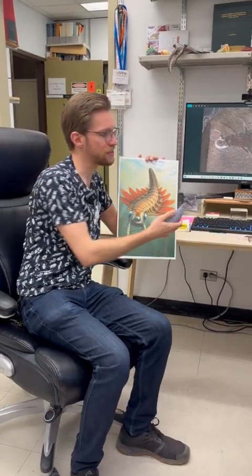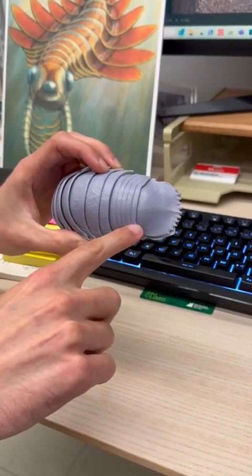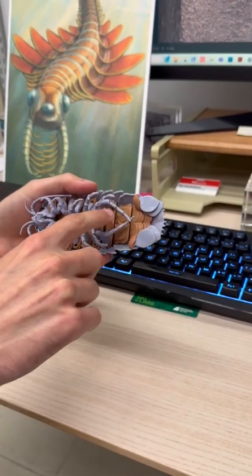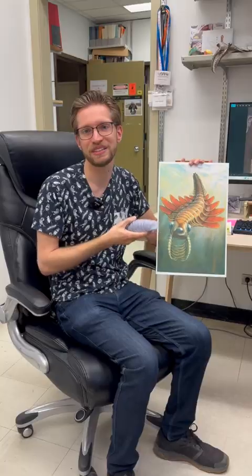We can see similar features in, for example, modern pill bugs or wood lice. You can see at the back end of this guy we have a series of segments that have been modified, and on the underside they have pairs of gills. That's very similar to what we see in this fossil, although this is a 500 million year old organism.